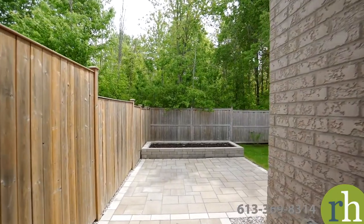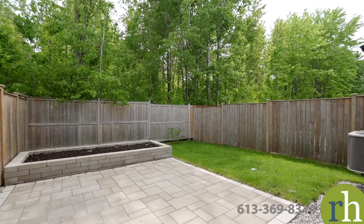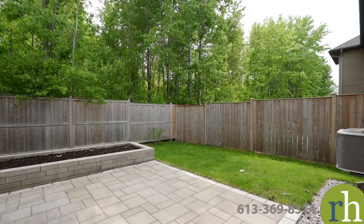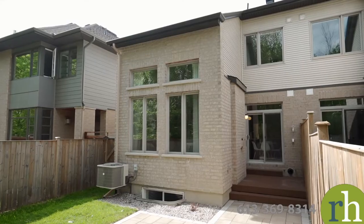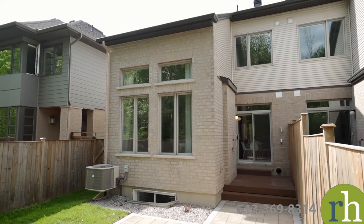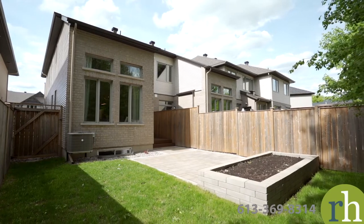Step out onto a PVC deck which leads to an impressive interlock patio. Designed with a raised stonework planner, the patio is an ideal spot to entertain or enjoy the outdoors. The fenced lawn supplies space to play or garden. Best of all, this home has no rear neighbours and the beautiful trees beyond the fence give you added privacy and shade.